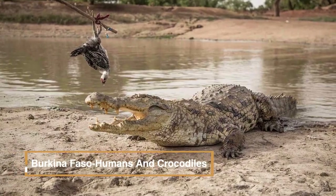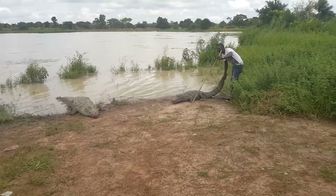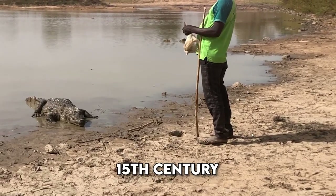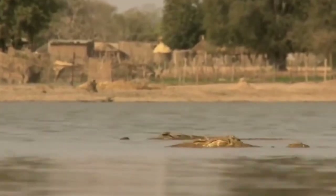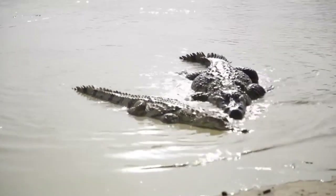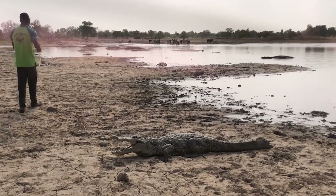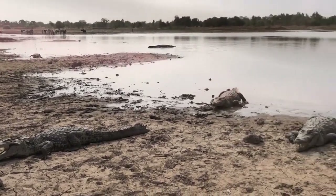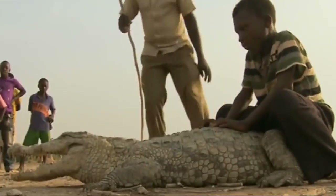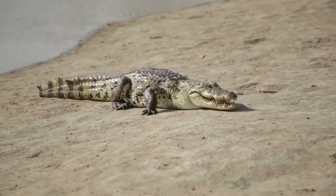In Burkina Faso's village of Bazoule, approximately 30 kilometers from Ouagadougou, an extraordinary relationship exists between locals and over 100 crocodiles sharing their ponds. Legend traces this connection back to the 15th century, attributing the reptiles to guiding villagers to a hidden water source during a severe drought. The annual Koom Lakré celebration reinforces this bond, with villagers seeking blessings of health, prosperity, and abundant harvests from the crocodiles, considered the souls of ancestors. Far from threats, deceased crocodiles are even given human-like burials. The mystical link between man and crocodile has attracted tourists who can purchase a chicken to entice the reptiles for unique photo opportunities. As climate change affects the region, diminishing rainfall and shrinking ponds raise concerns about the crocodiles' future.